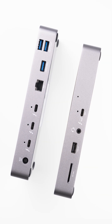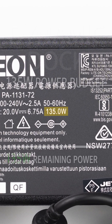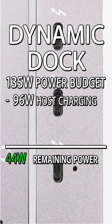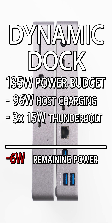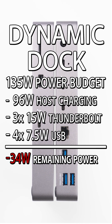Here's a dynamically powered dock. It has a 135-watt power supply, which is the maximum amount of power the entire dock can use at any given time. The host computer port can use up to 96 watts at full power. The dock also has three Thunderbolt ports, each able to provide up to 15 watts, making full use of just these four ports already leaves us with a power budget deficit, and that's without considering any other sources of power draw.